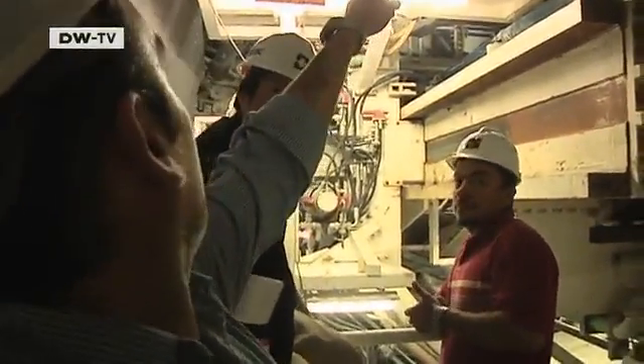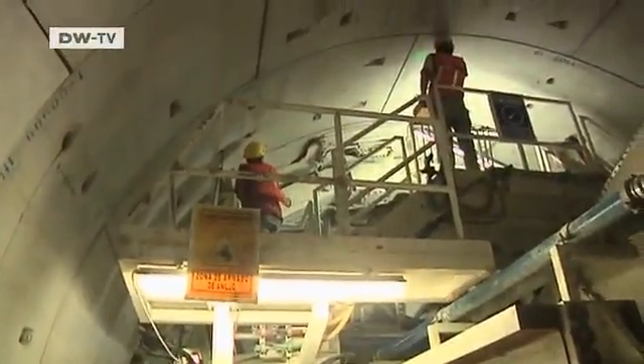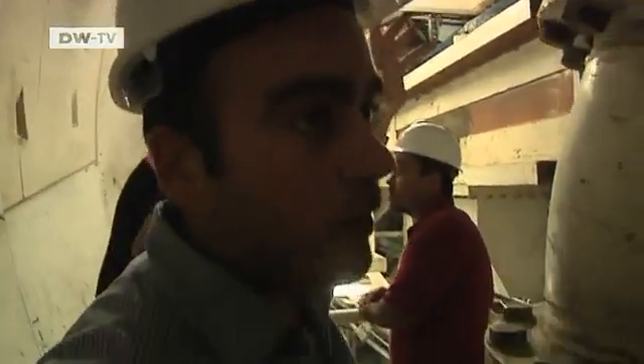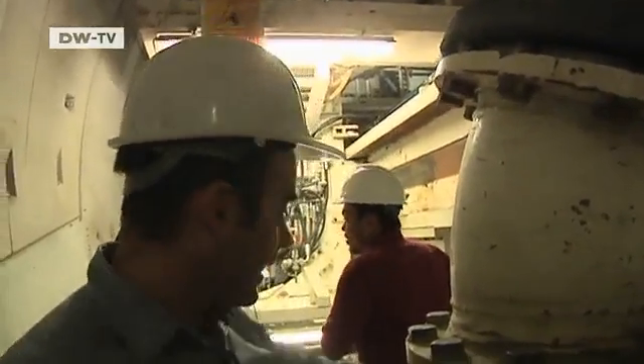They're just laying down the last element — actually, there's one final piece still to come. Then the next tunneling phase can begin. That'll probably take another five minutes. The segment erector is maneuvered down here and picks up the last piece.